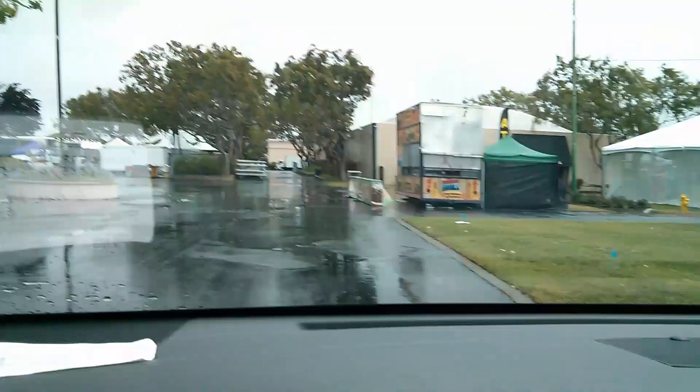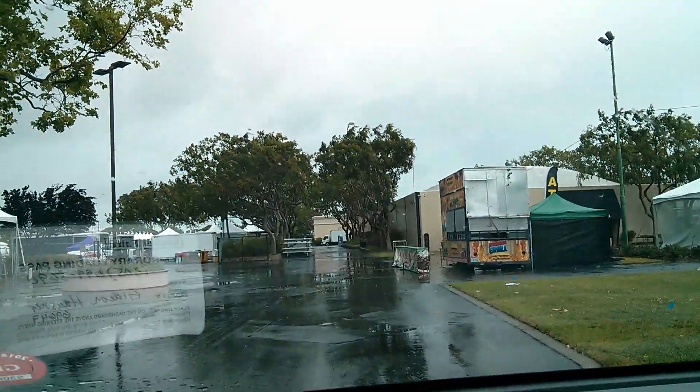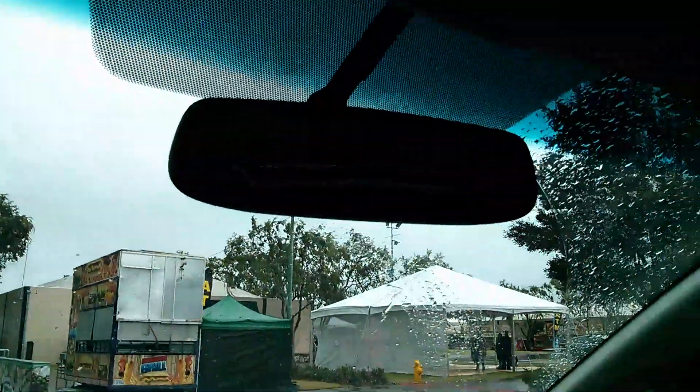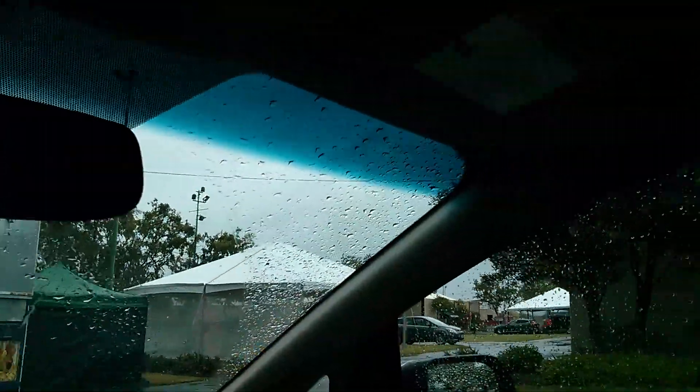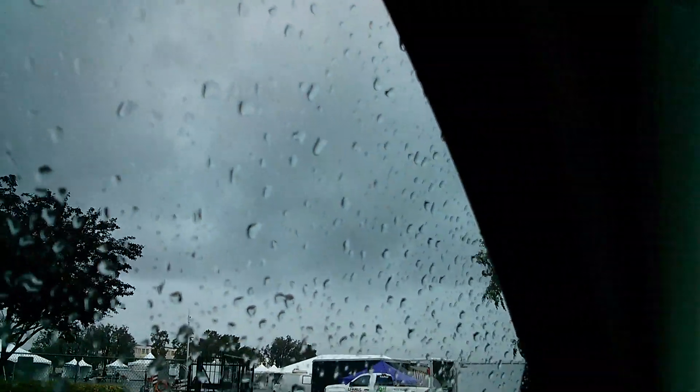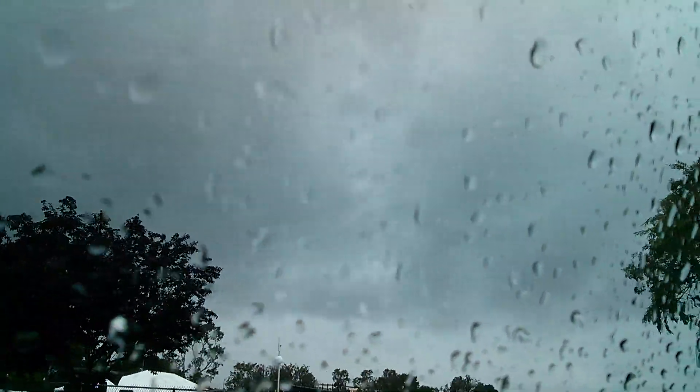If you show up early enough to Maker Faire, you get to drive through it at a reasonable speed. So that's where the Maker entrance is. The building that we are in is back there. This over here is where I was last year — it's the outdoor stuff.